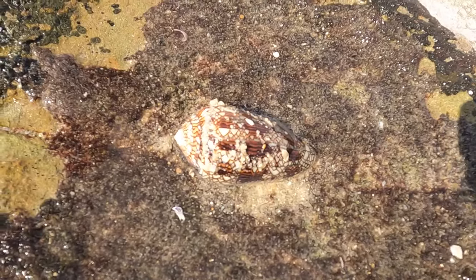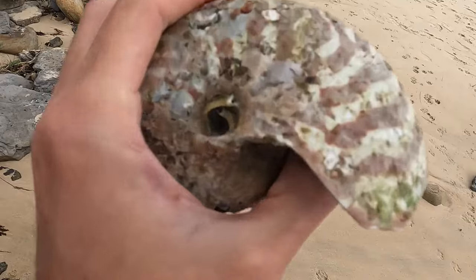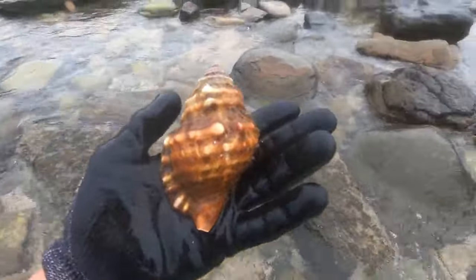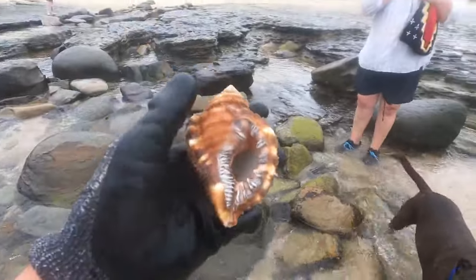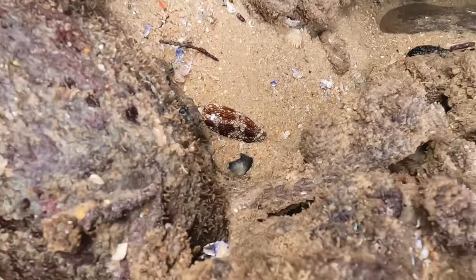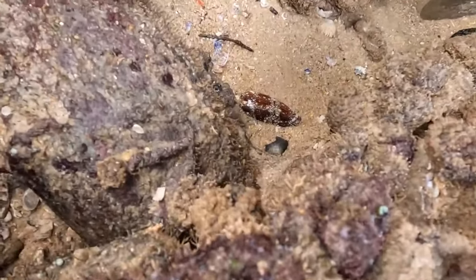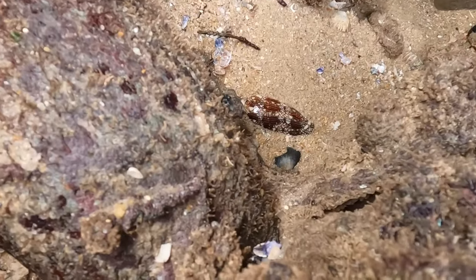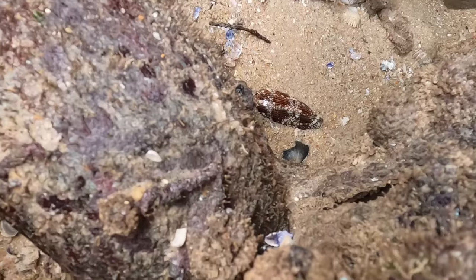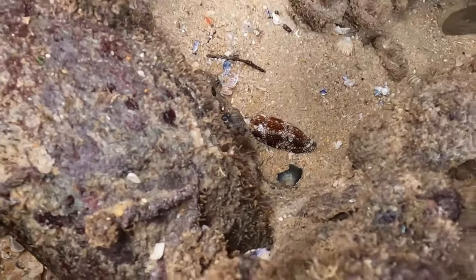A live textile cone shell — one of the most deadly animals on the planet. We're on the other side of the beach. I think we might have one of the live textile cones that we saw ages ago. I don't know if I want to grab it — I don't know if it's live or not. I don't have any tongs in my bag, but I can grab it from the top of its shell.